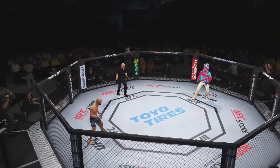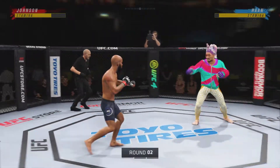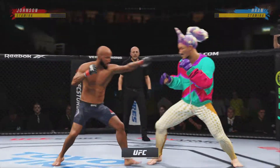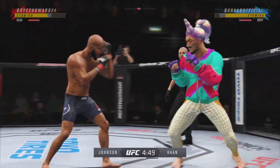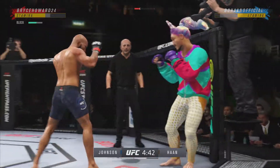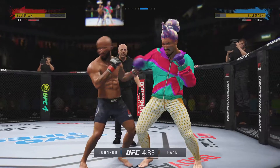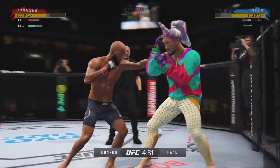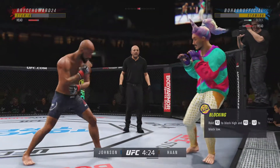Second round is getting underway. Round one — not the round of the year necessarily, but some good action in there. When you have two very talented fighters, sometimes it's very tactical, as you saw. Stuffs the takedown there — how good is his takedown defense? Nice punch there by Johnson. Lands the left punch, now followed by a right. Starting to see some of the damage cut underneath that right eye.